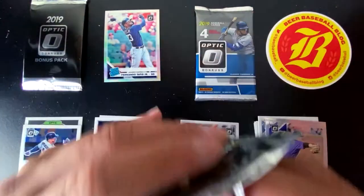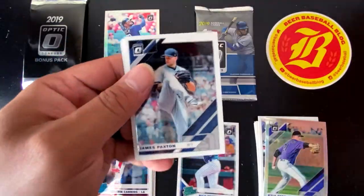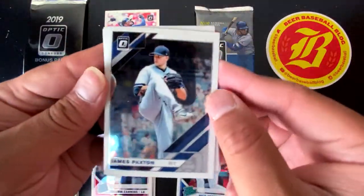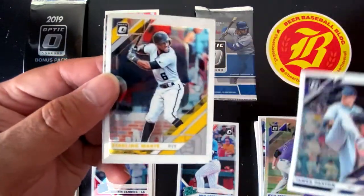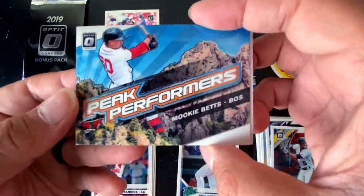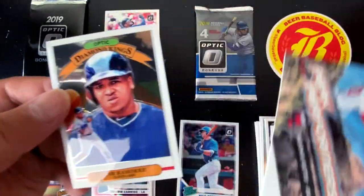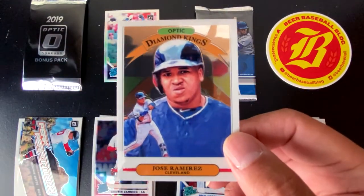We got two packs to go, so this is the second to last pack. What an opening! We have James Paxton, Starling Marte, a Peak Performer of Mookie Betts, and we're going to round it out with the Diamond Kings Optic of Jose Ramirez.